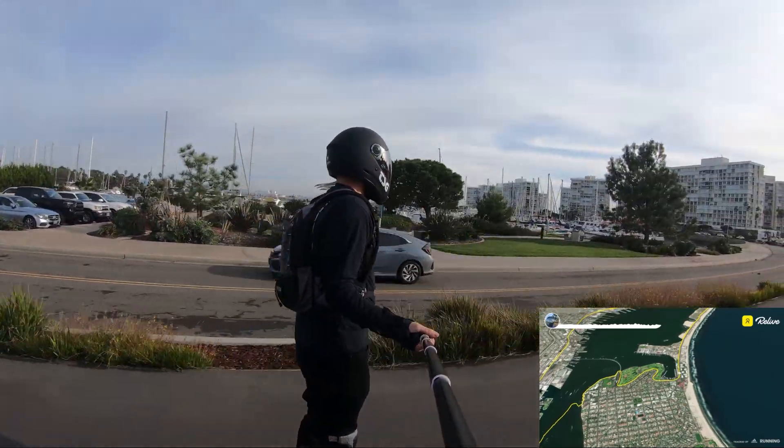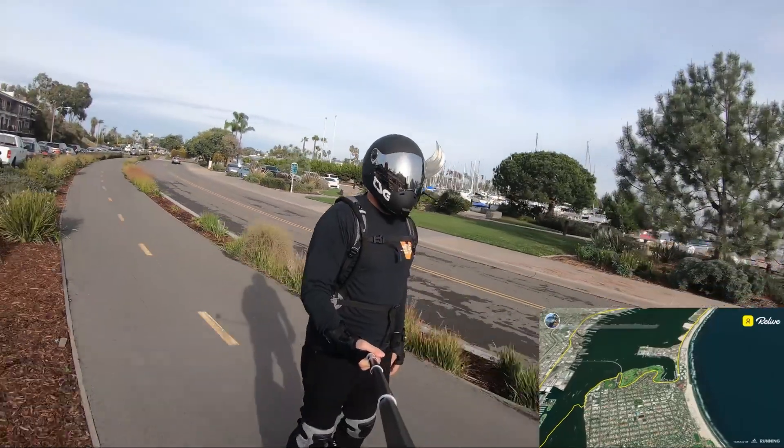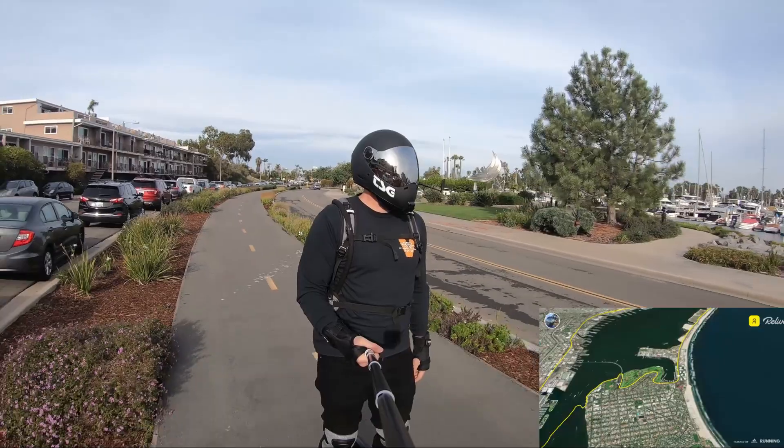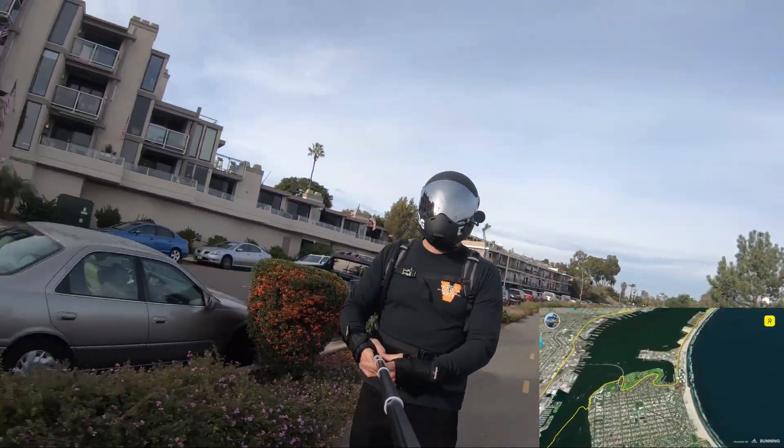As you can see, we're coming back around here to the Coronado Shores Apartments, the place where I originally parked, up by the Hotel Del. And wrapping up the ride, getting ready to get right back to the starting place.